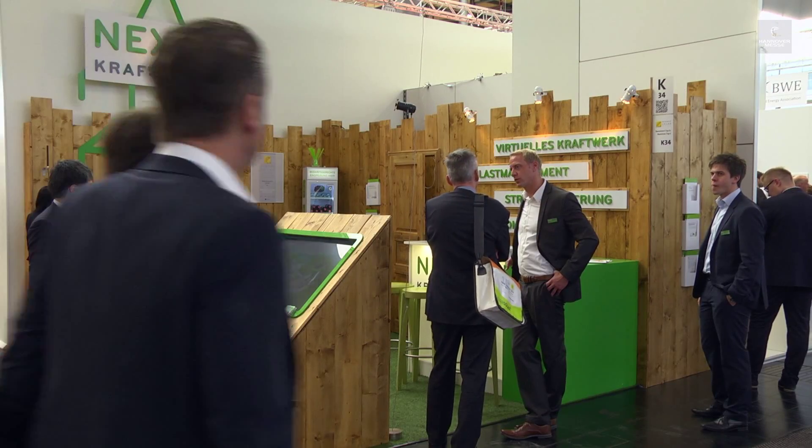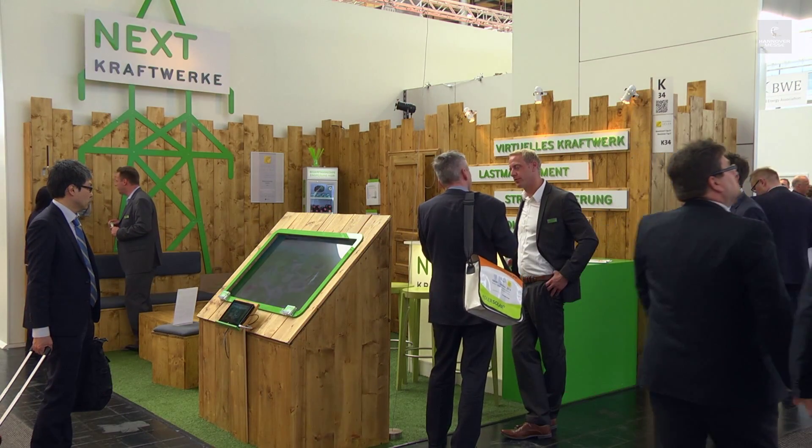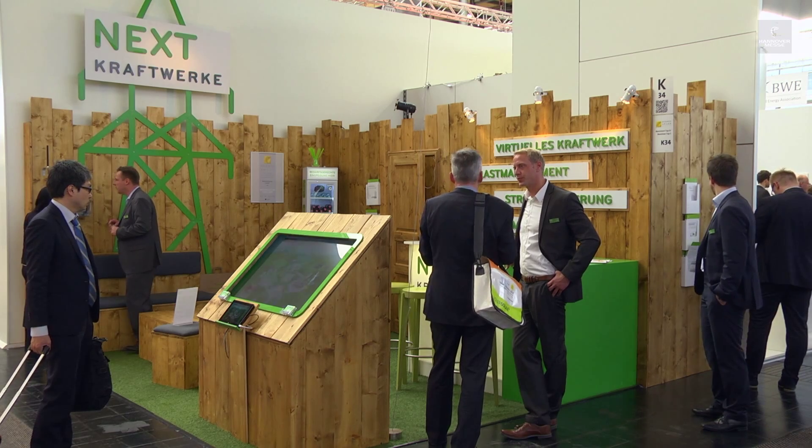With this technology, Nextcraftwerke has opened the way for renewable energy plants to participate in the balancing energy market.